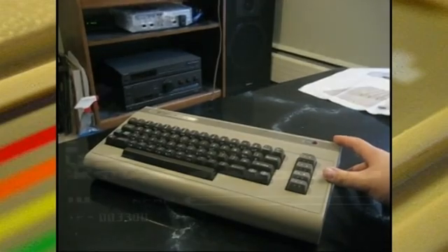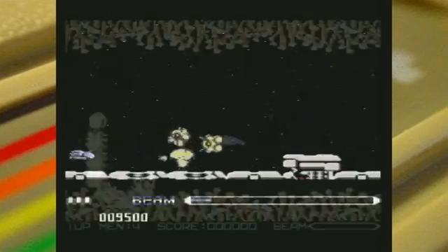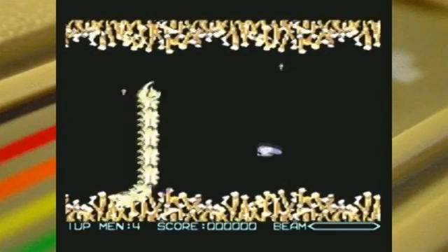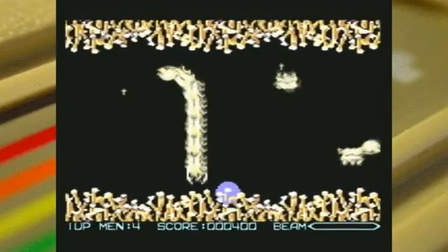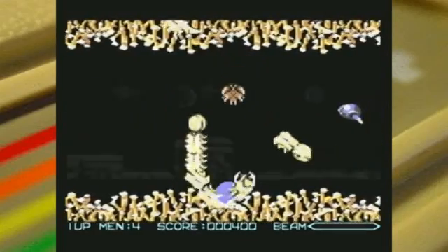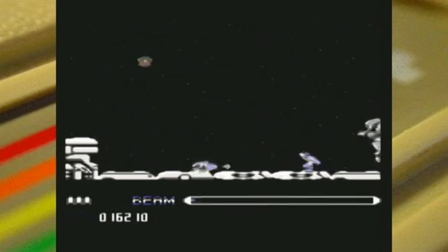I'm going to show R-Type. Here you can see there are lots of sprites moving on the screen at one time, the music's really good, fast-paced, decent color. It really did blow any console away of the time.